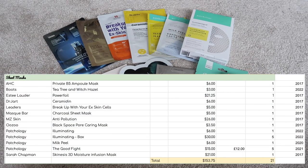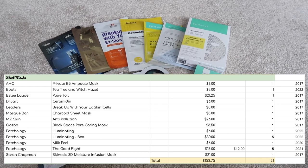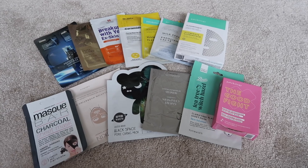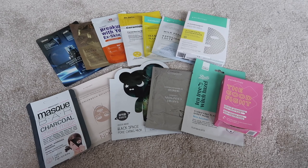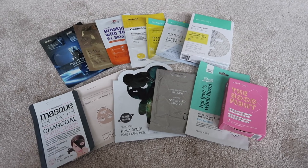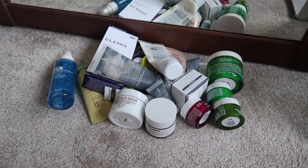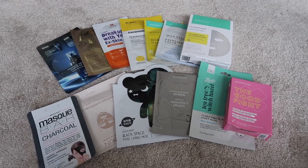I have 21 sheet masks. I'm quite guilty of thinking sealed single-use sheet masks will last forever, which obviously isn't the case. I need to prioritise some of my older sheet masks this year. I'm going to keep them all down and try to use as many as possible, but the emphasis is on the face masks in tubs — those are the priority over sheet masks.